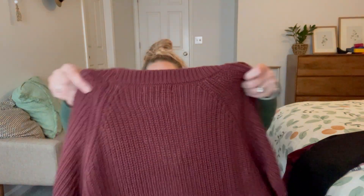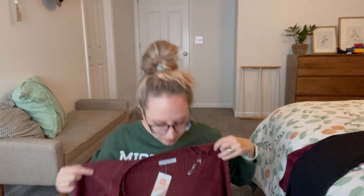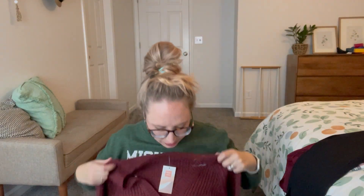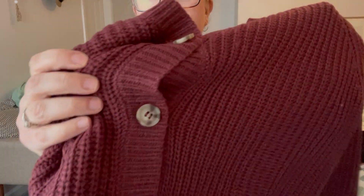Next we have a sweater by Petite Principle. Oh this is cute — super cute. That's definitely my style. Again, nice color. I do like these buttons on here. This is 100% acrylic. I hate acrylic, but it doesn't feel bad though. I will definitely try it on. It doesn't feel itchy or anything, and I think when it has this open knit that's helpful.